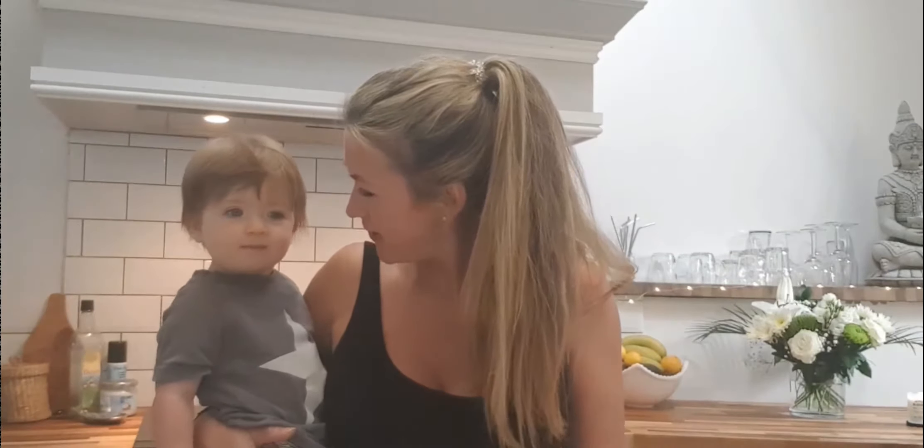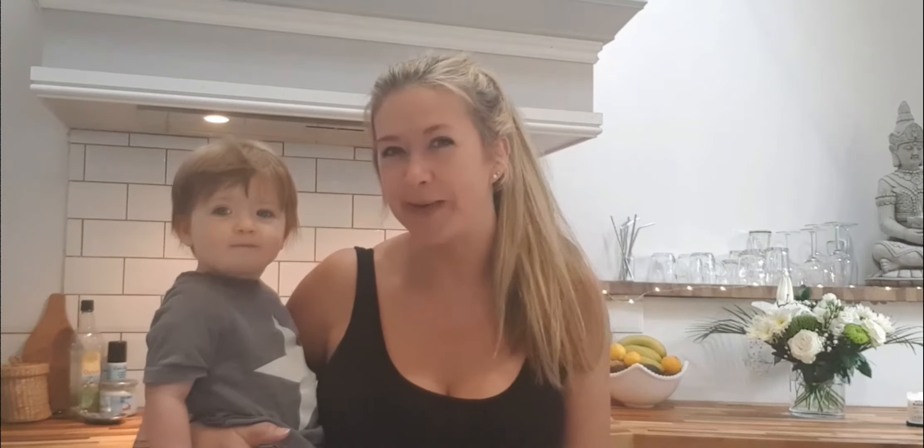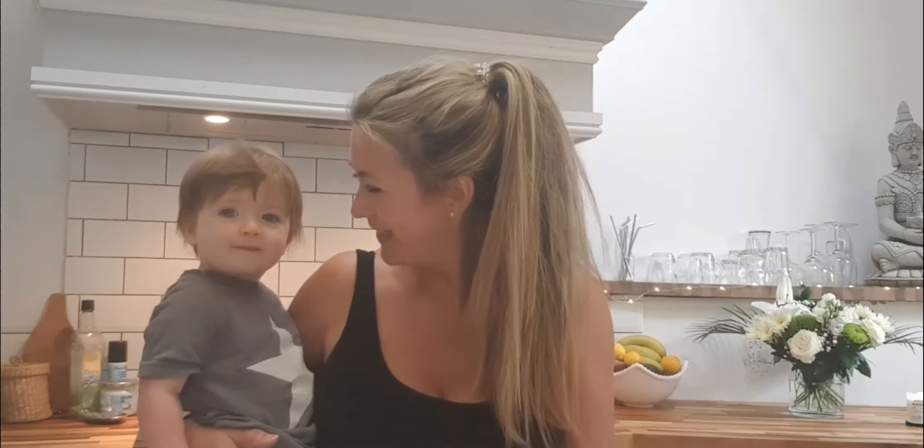We have a little surprise visit from Jacks! He just woke up from his nap. He's very happy and not too sure about being on camera, but he likes talking to the camera. I'm just going to put Jacks down to play and I'll be right back.